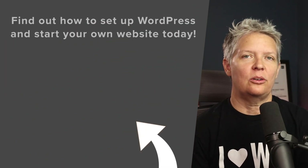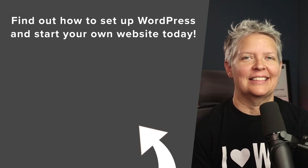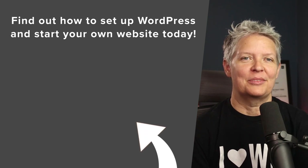Now that you know some of the best GoDaddy alternatives, if you're ready to set up your own website, watch this video next as I walk you through step-by-step on exactly how to set up and install WordPress and get started with your own website. I'll see you over there.